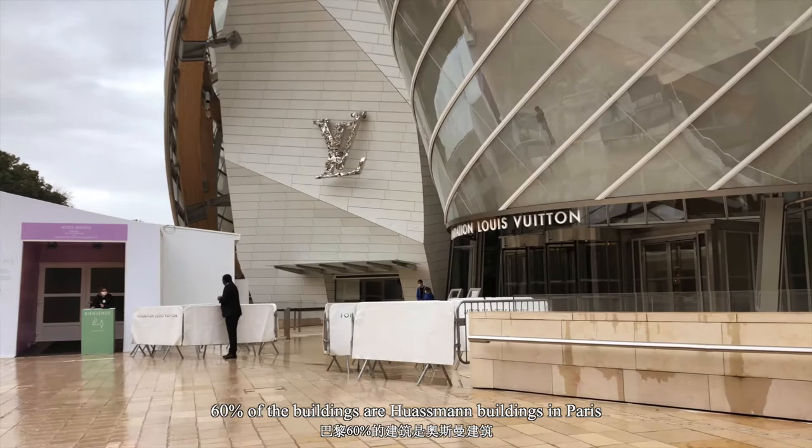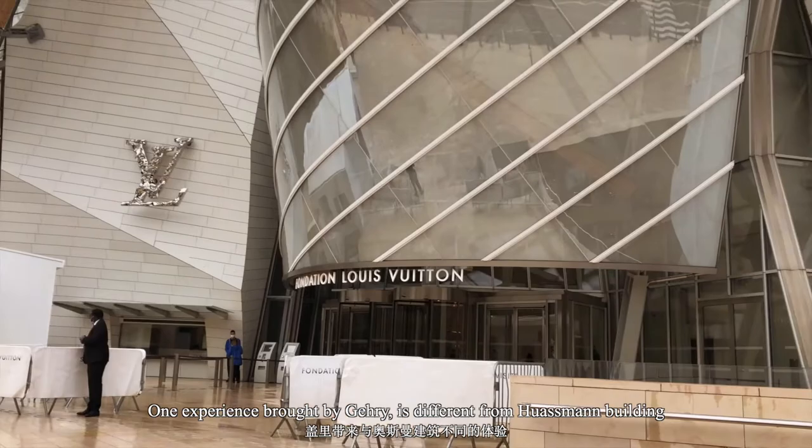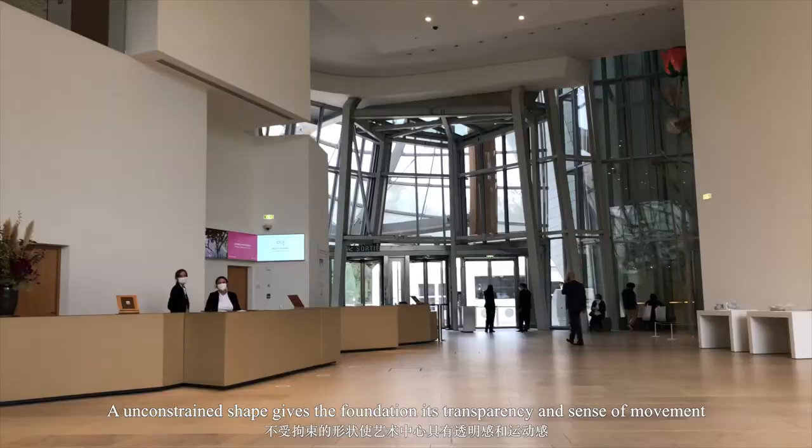60% of the buildings in Paris are Haussmann buildings. One experience brought by Gehry is different from Haussmann buildings. An unconstrained shape gives the foundation its transparency and sense of movement.